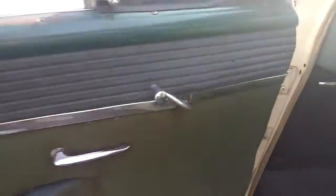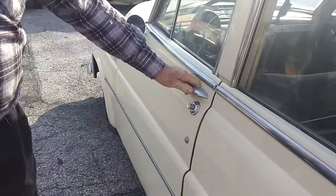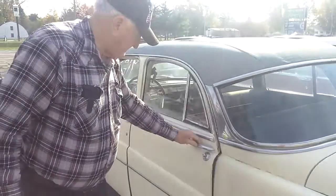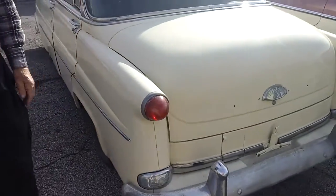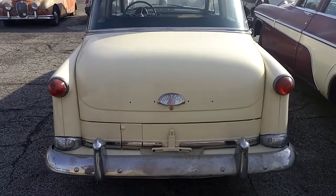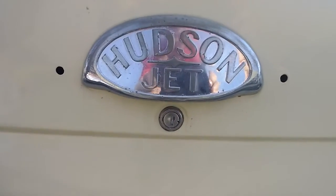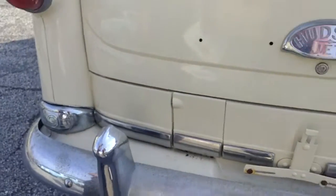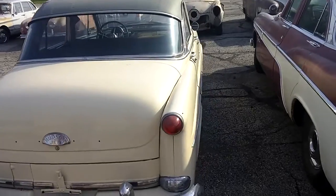Vinyl roof. And the doors look great — sound great, rock solid. Florida car. Beautiful. There's the Hudson Jet. And there's the gas tank. Look at that. Wow, what a beauty.